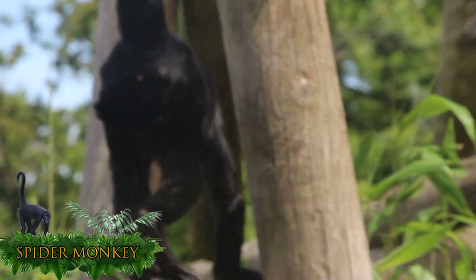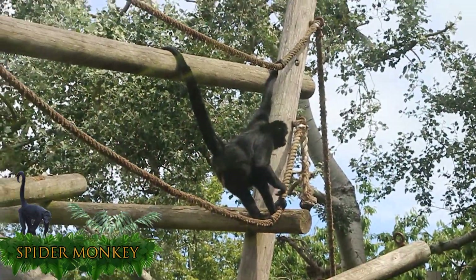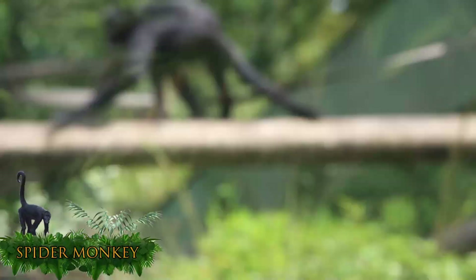However, they break into smaller groups of between three and four to feed, which are usually led by females, which is uncommon for a primate group to be led by a female.